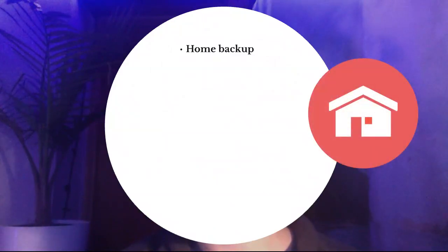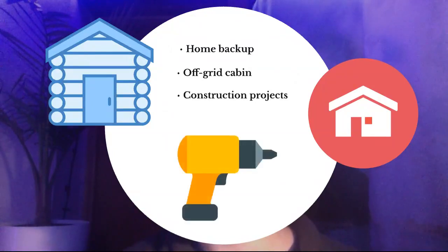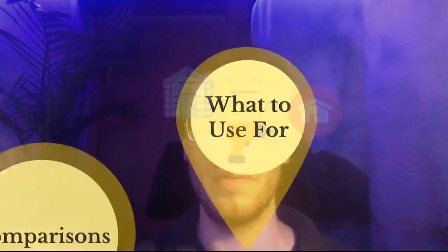What can you use these for? The main ones that come to mind are home backup — pretty obvious for the 6000X — an off-grid cabin, which could be very useful, and construction projects. I'm not sure how many people are actually going to use it for construction projects, but those are three ideas. If you're trying to go camping with this, it's clearly way too big — I highly recommend getting something smaller.